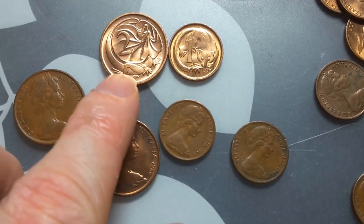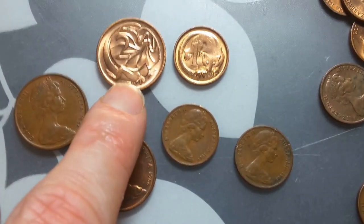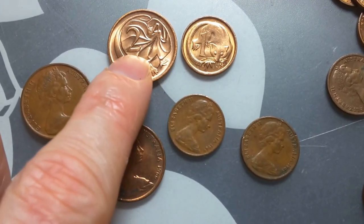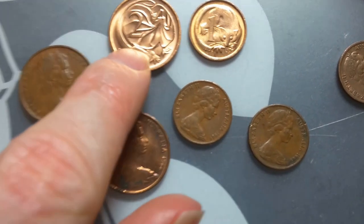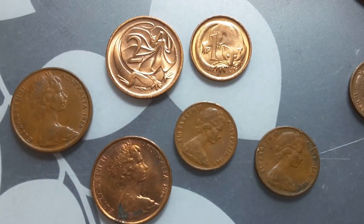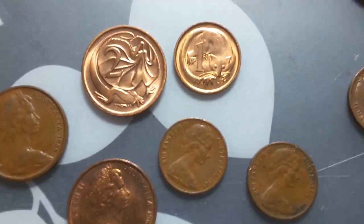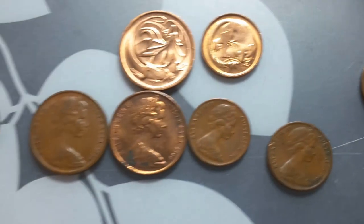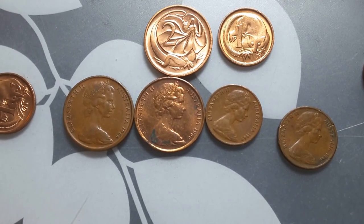That is a ring-tailed possum — pretty common in Australia. And this is a frill neck lizard — these live up in the dry areas of Australia. That neck frill, if you've ever seen Jurassic Park and those dinosaurs that had a frill — when they get scared it just comes out and makes them look bigger. That's essentially what the frill neck lizard does, though I'm not entirely sure if that's actually accurate for those dinosaurs.